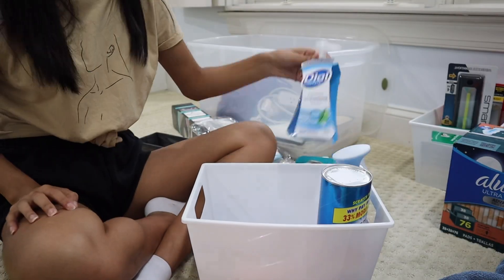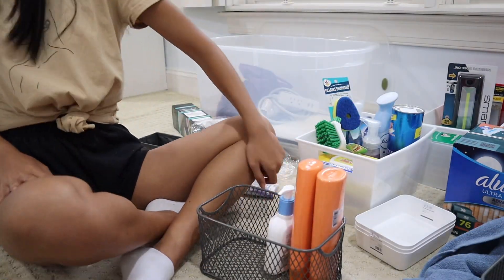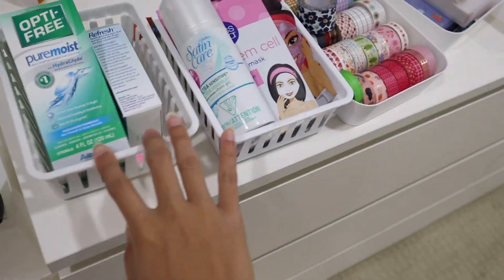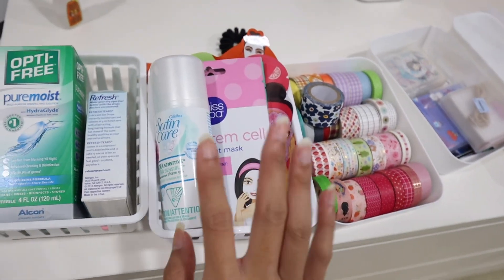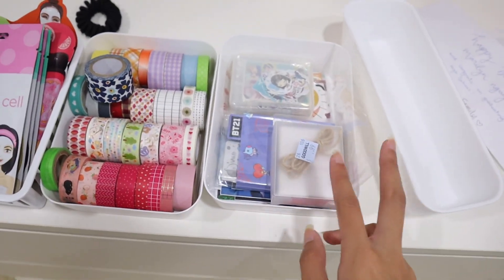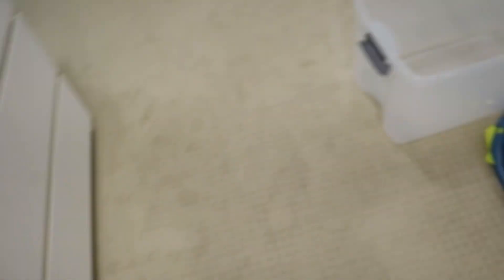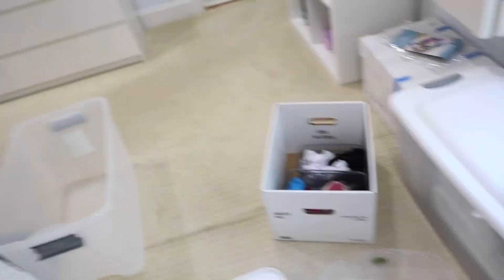Next thing I'm going to pack are the cleaning supplies. For now I'm just going to put the command strips in this. So I just organized some random stuff off-camera — in this one I have my contact lens stuff, some face masks and skincare, and then here are all my washi tapes. These are stickers I'm going to be bringing because I plan on journaling. I'm going to put those in this box as well.